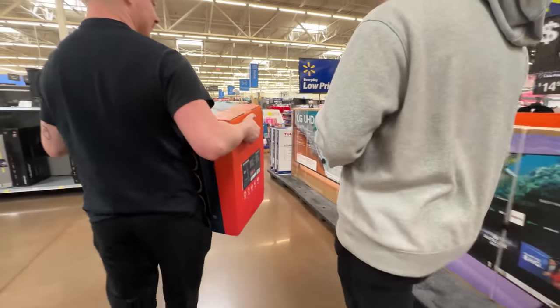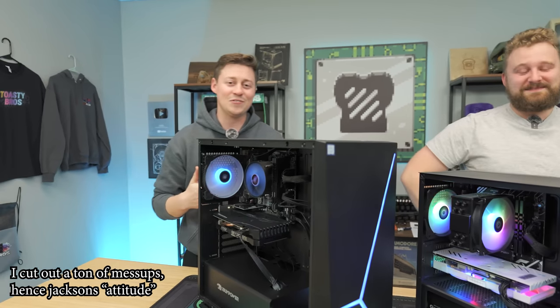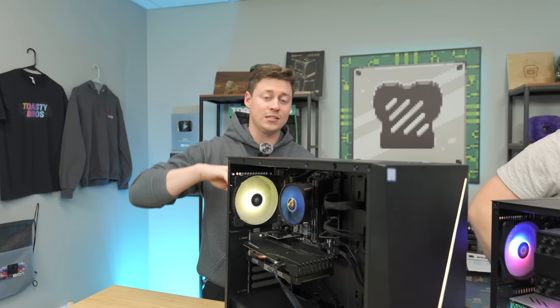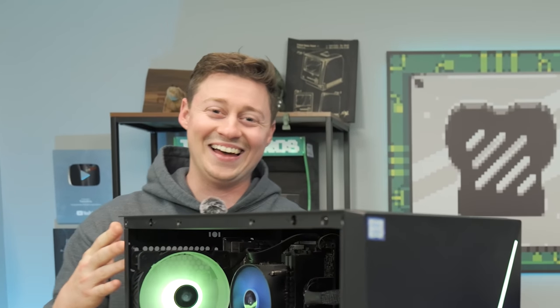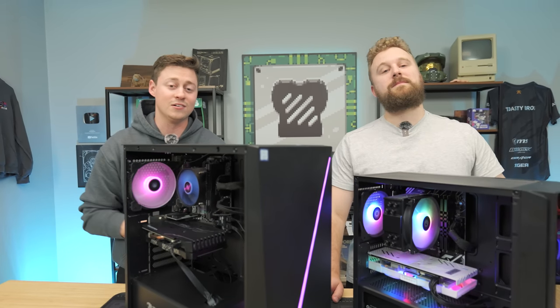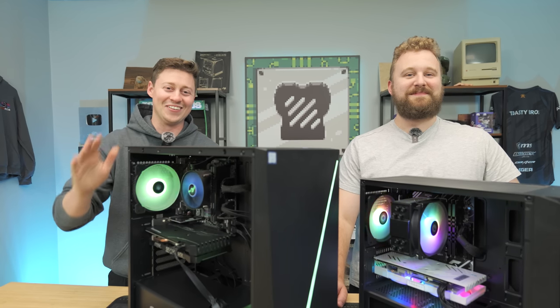Those are just a few of the retailers we recommend, but keep in mind you can still find good deals at other places too. Always check places like Reddit's Build a PC community. We also have a deal page — Toasty Deals on X — where Zach will often post really good pre-built deals, so make sure you always keep an open eye for those good deals.